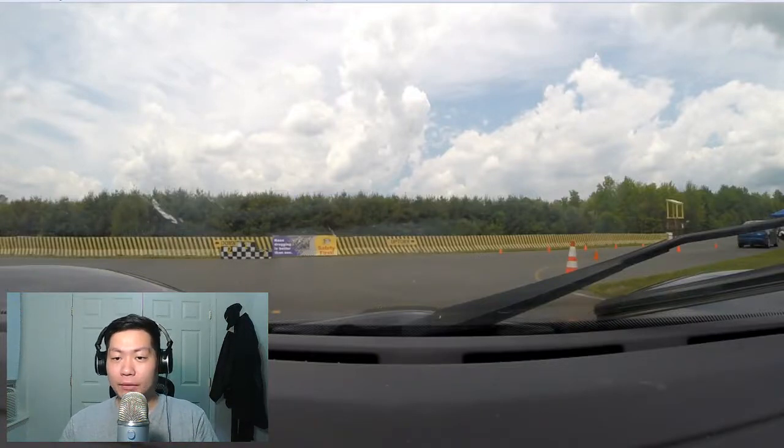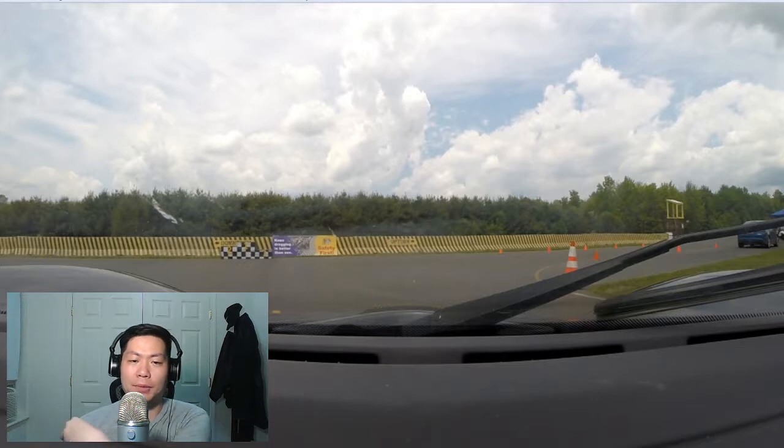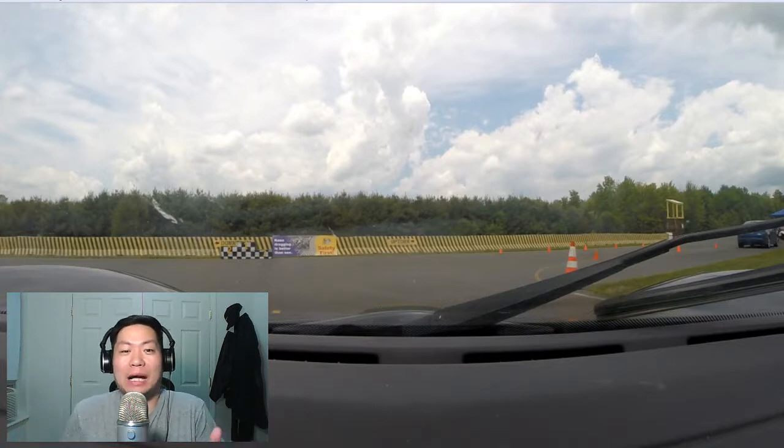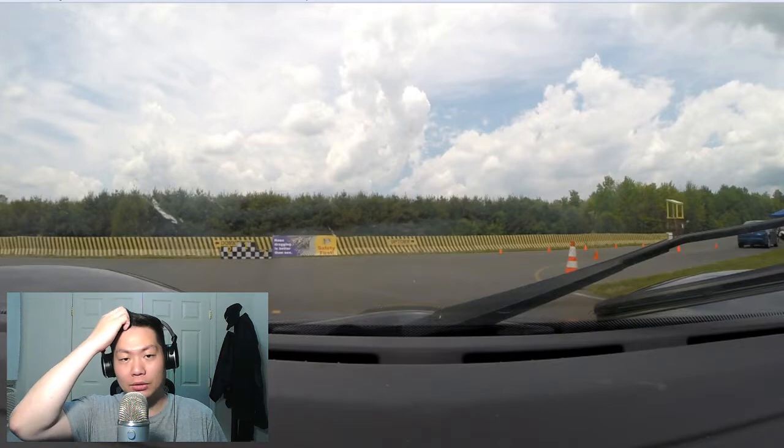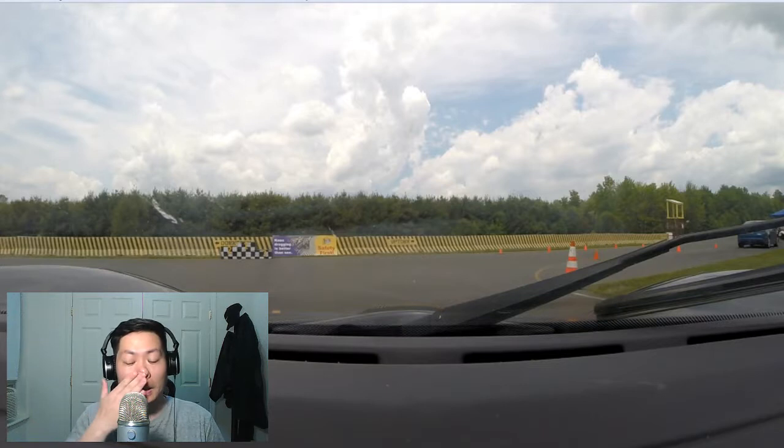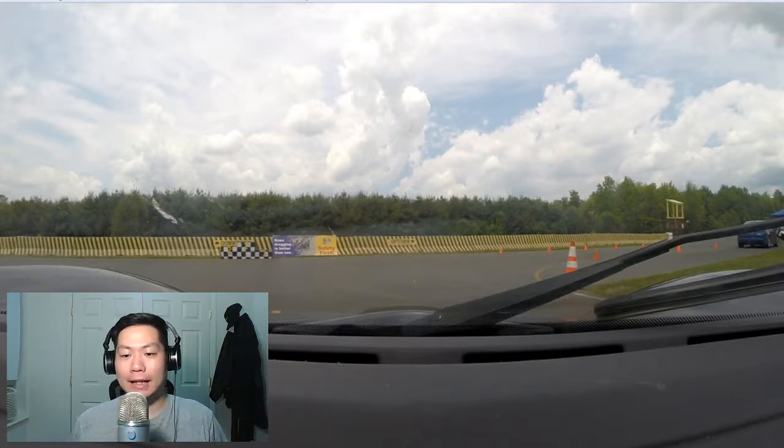This is a tutorial video on track etiquette and how to do this track thing, geared toward beginners. I'll go through the steps: getting onto the track, grid, passing etiquette, steering, braking, acceleration, how to take corners, apexing, and all that stuff.